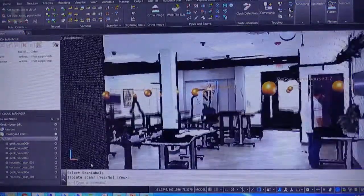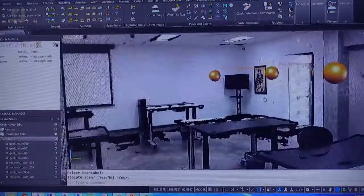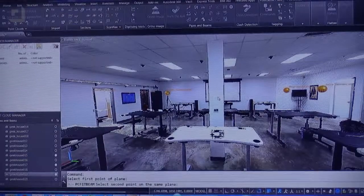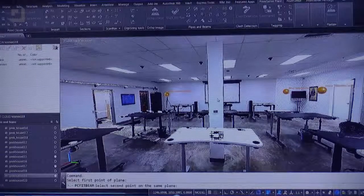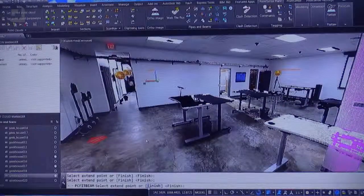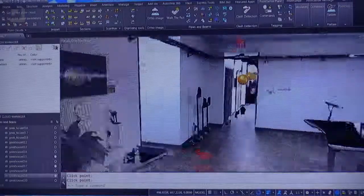Every little dot you see is a scan position — this is scan navigation in the Point Sense package for AutoCAD, which allows you to jump into what the scanner saw from that point of view. You can see the desk area with all the desks in it. For structural extractions, if there's a beam in a room and you don't know what size or type it is, the tool is catalog-driven — it pulls something from a catalog and tells you what AISC member it is just by clicking.